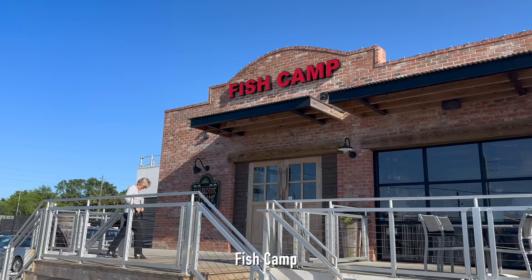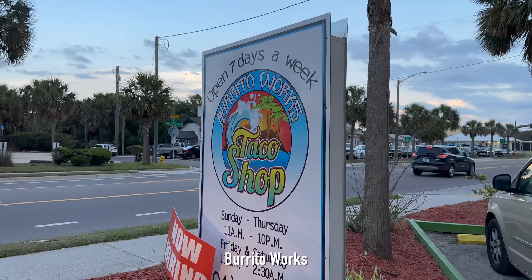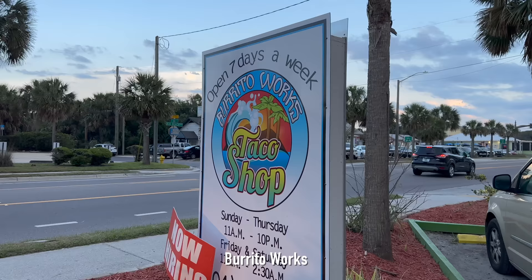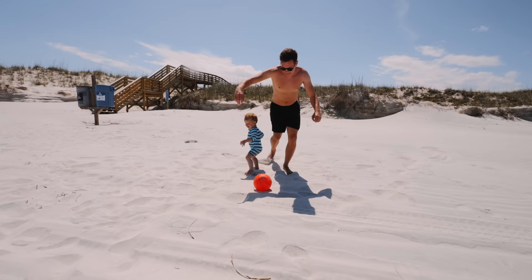For food spots, I highly suggest St. Augustine Fish Camp — that was really fun — and A1A Burrito Works. Guys, these are the best tacos I've had in my life. Those are my top choices while visiting St. Augustine.